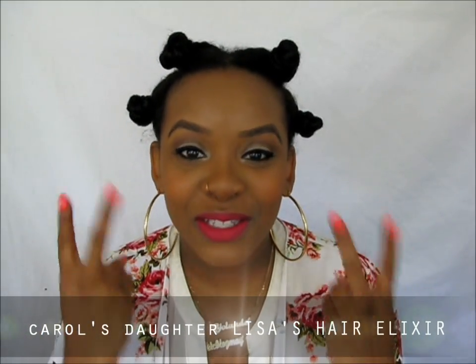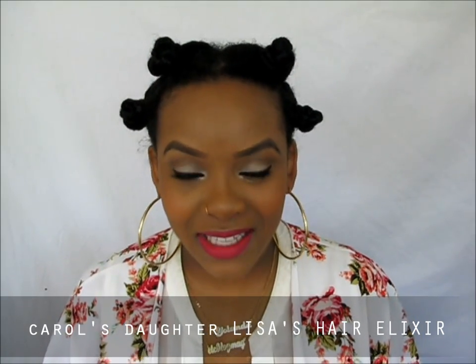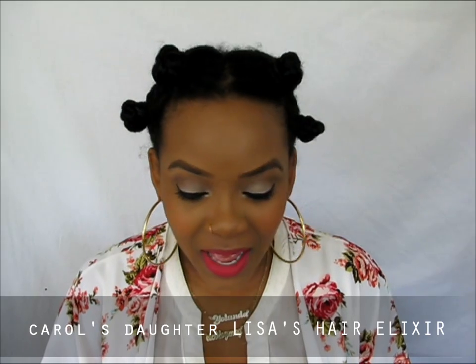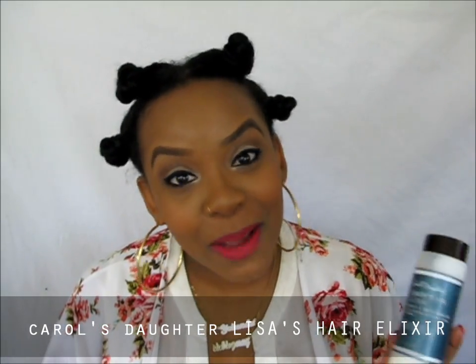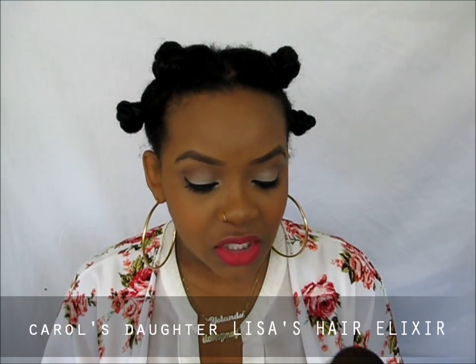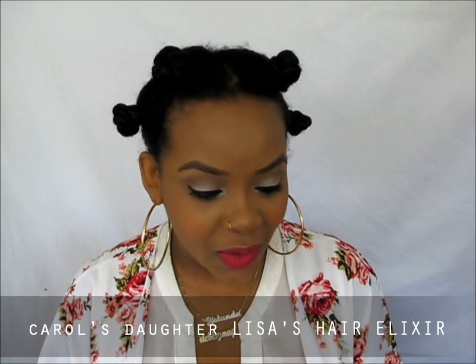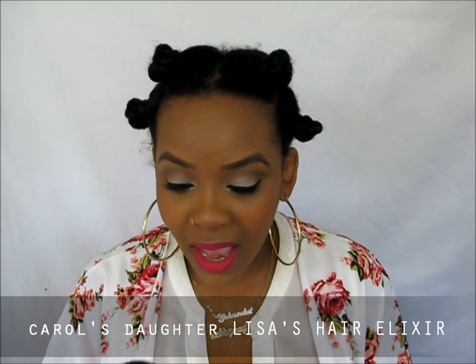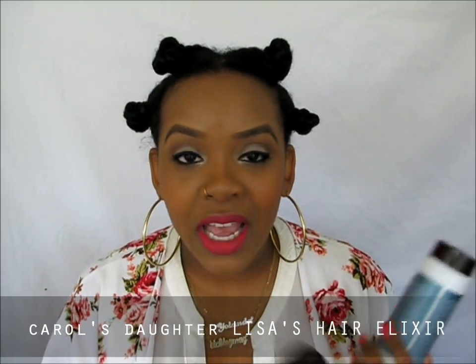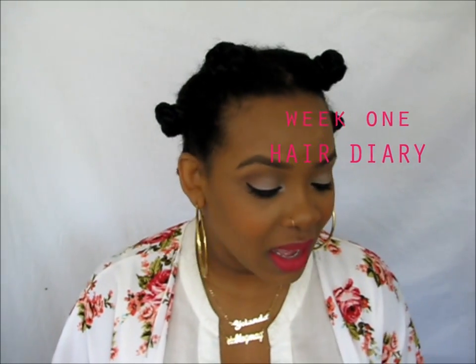Hello girls, it's Yolanda Renee and this is week two of my hair diaries with Carol's Daughter's Lisa's Hair Elixir. I just woke up so pardon my morning voice, but I have here with me their clarifying sulfate-free shampoo — that's very important and I don't think I mentioned that in my first video — and a seven-in-one complete conditioner. If you haven't checked out my first reaction to these products, definitely click the link and go check that out.